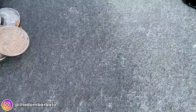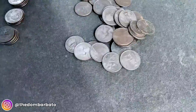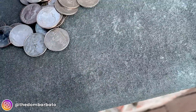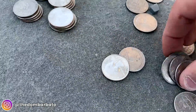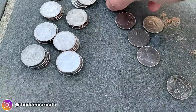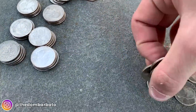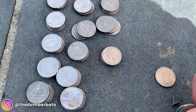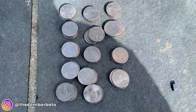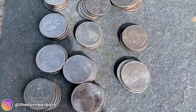Let me pick up the coins. One, two, three, four, five, six, seven, eight, nine, ten, eleven, twelve, thirteen, fourteen — fourteen bucks from that location. It was over two months. It was sitting in the back, so that was the issue.